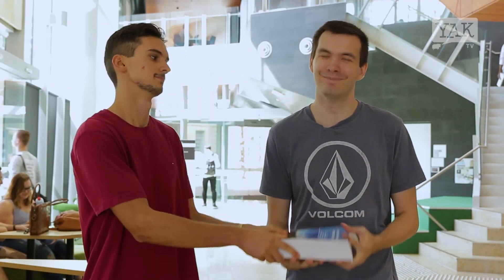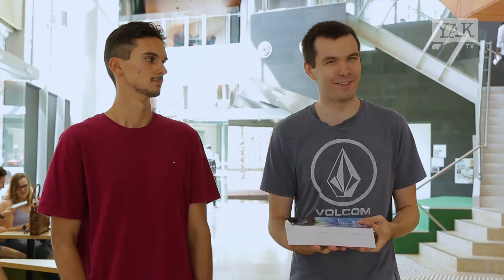Everyone procrastinates differently, so get out there and amongst it. I'm Gabe and you're watching Yak TV.